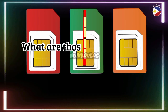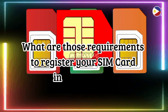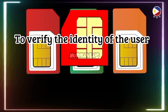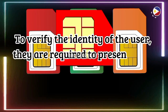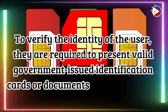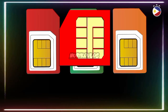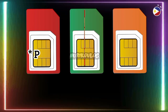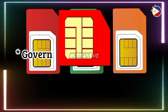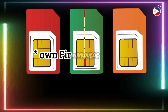What are the requirements to register your SIM card in the Philippines? To verify the identity of the user, they are required to present a valid government-issued identification card or document with their photo. Any of the following can be used: Passport, Philippine Identification, Social Security Service ID, Government Service Insurance System E-Card, or Firearms License and Possess ID.